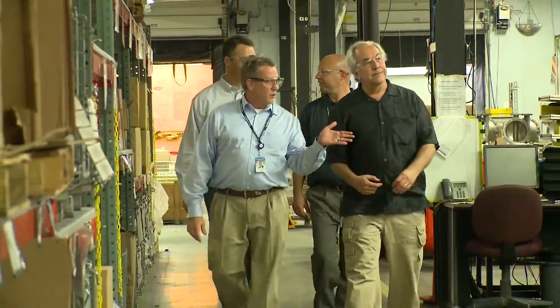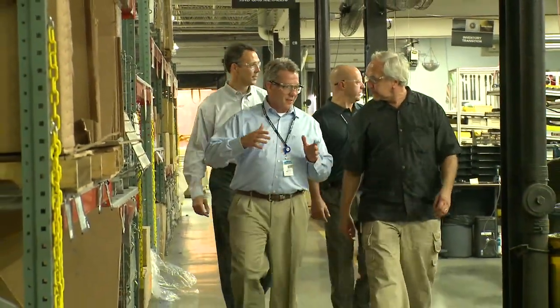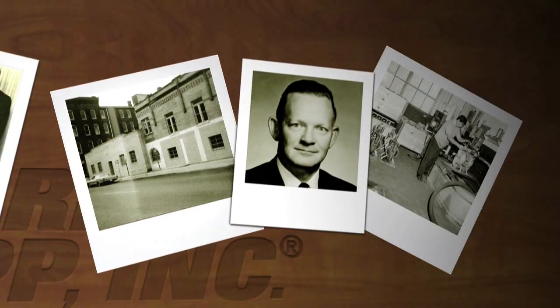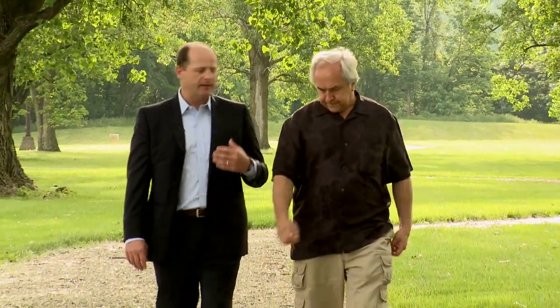That elimination of waste and pumping up productivity at Warren Rupp to win this award is especially important to its parent company, IDEX Corporation. The hard work to get nominated and win an award like the Industry Week Best Plants comes with a decade of work. Warren Rupp was founded in 1965 by Warren Rupp himself, and it's been part of the IDEX business for a very long time.